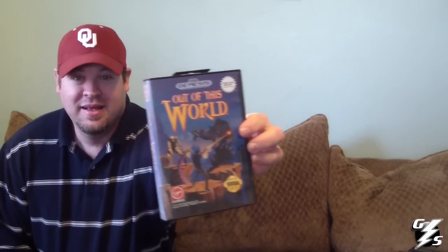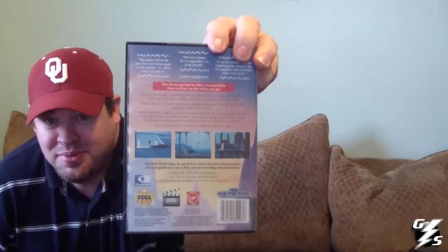First I got Jungle Strike, which is the sequel to Desert Strike — complete in the box. Got Sonic 3, complete in the box. Altered Beast, complete in the box. Cyborg Justice, which I've heard kind of sucks, but it's complete in the box. Got Out of this World, which I used to play on PC — it's not a bad game. The graphics are kind of weak, but they were pretty good for back in the day.